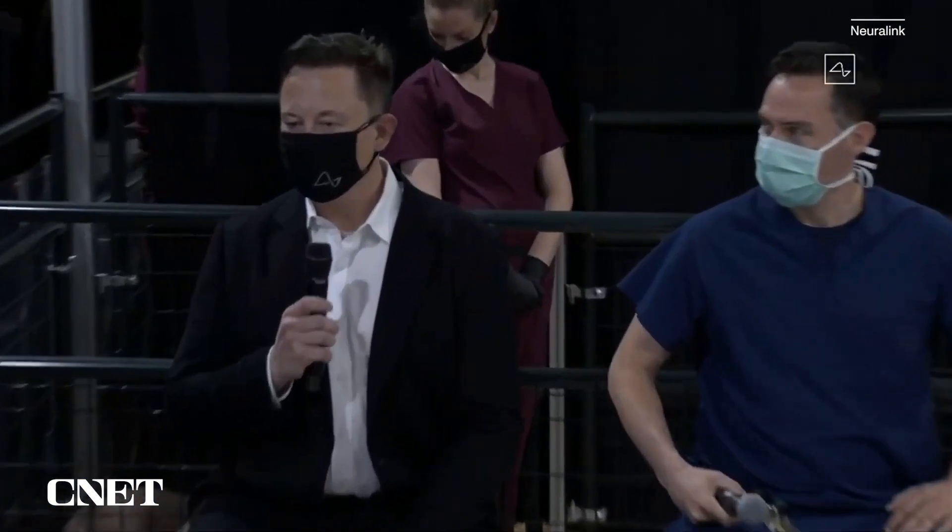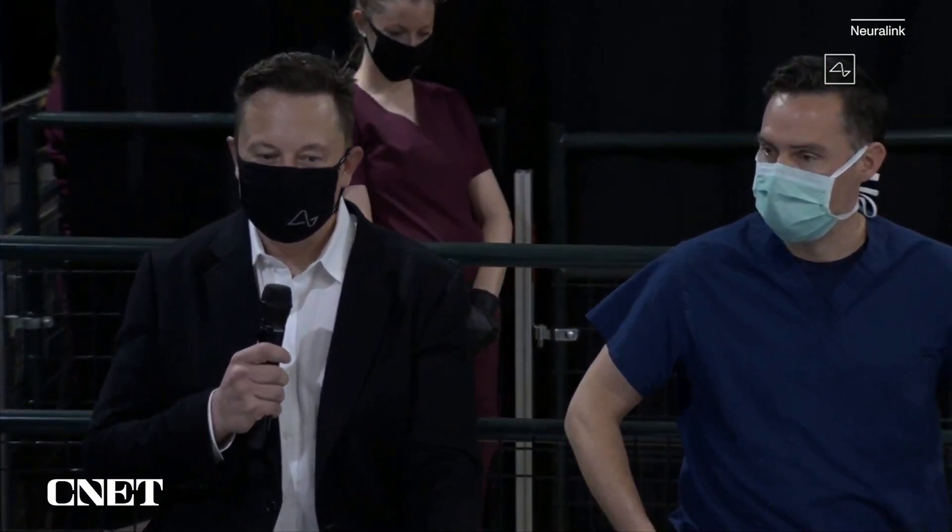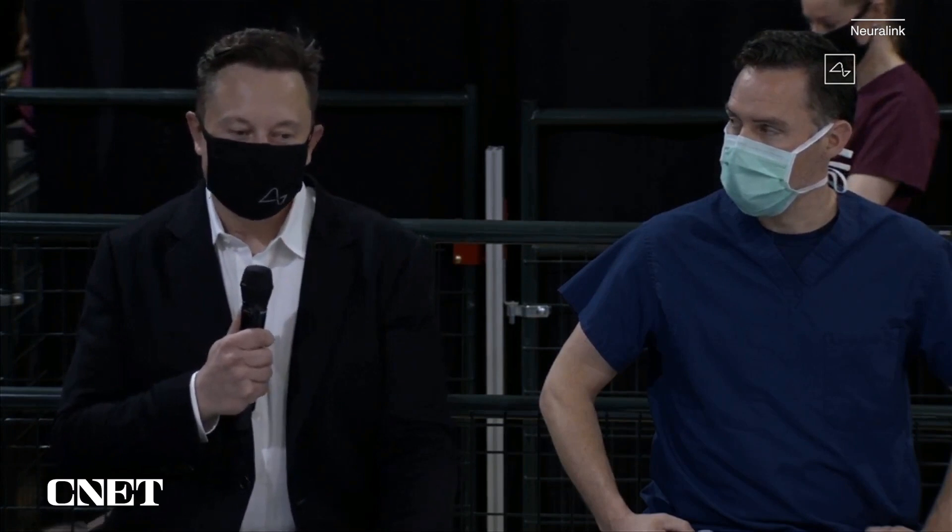Musk says: 'I think in the future you'll be able to save and replay memories.' Everything that's encoded in memory, you could upload. You could basically store your memories as a backup and restore them — and ultimately, you could potentially download them into a new body or into a robot body.